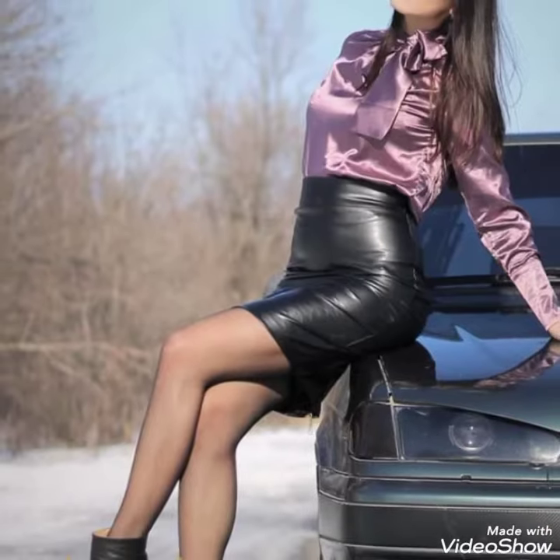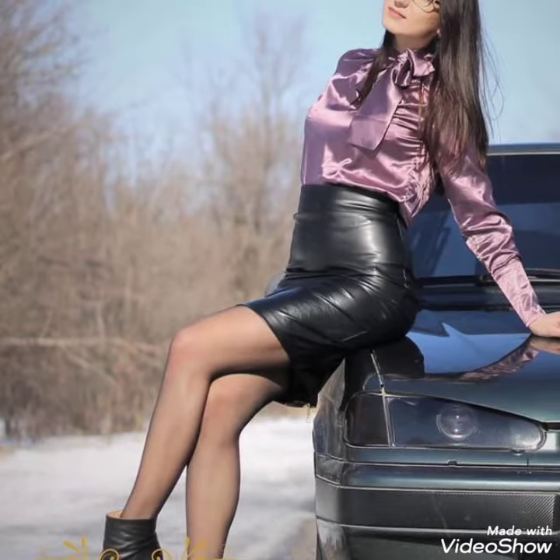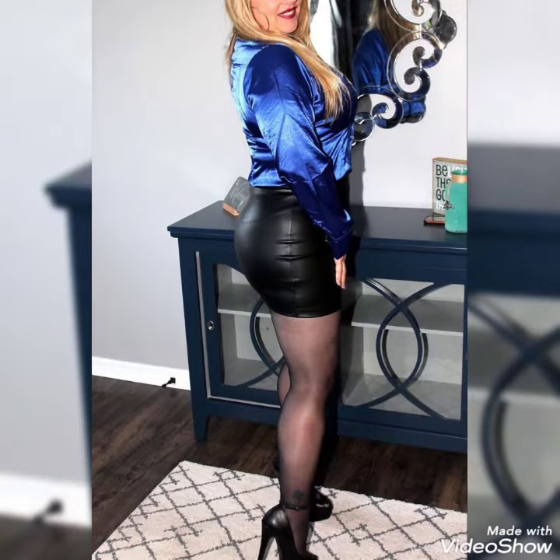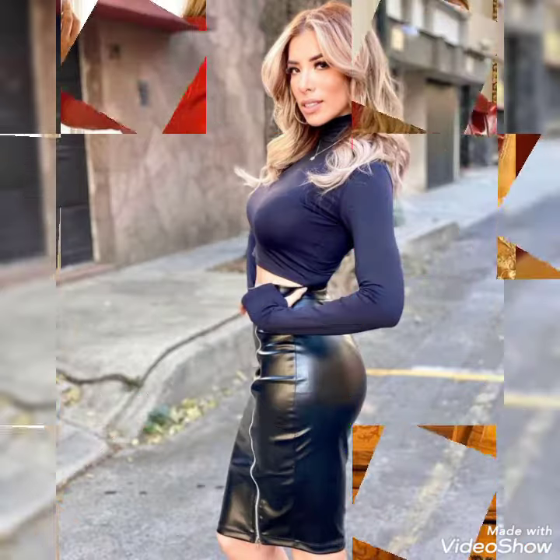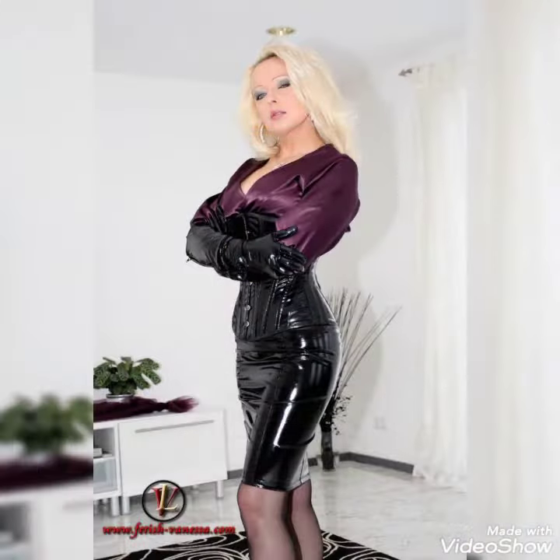If you want to buy these beautiful collections of leather latex skirts, I will tell you the best websites. You can buy these leather latex skirts online from Amazon.com, eBay.com, and AliExpress.com. I always try to bring useful videos and useful content for you.